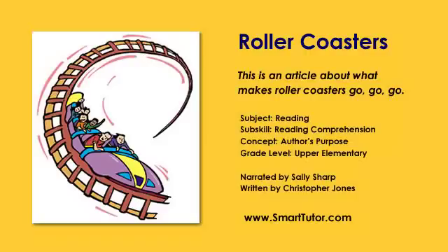Have you ever ridden a roller coaster? Roller coasters are tons of fun. They are full of ups, downs, twists, turns, and sometimes loops.